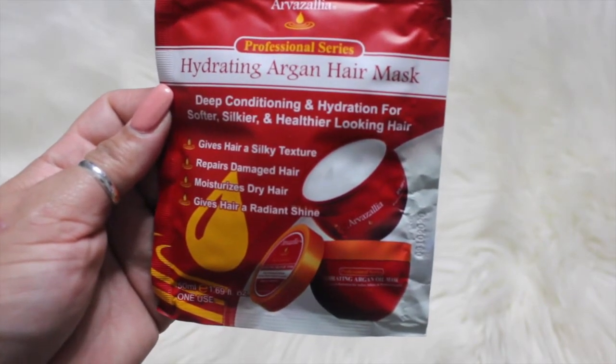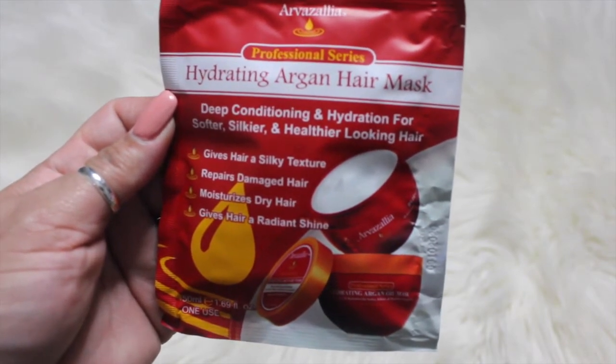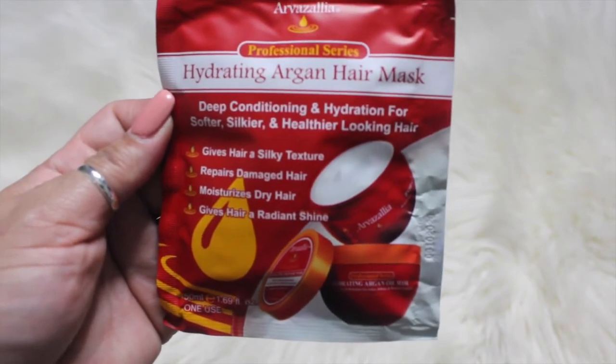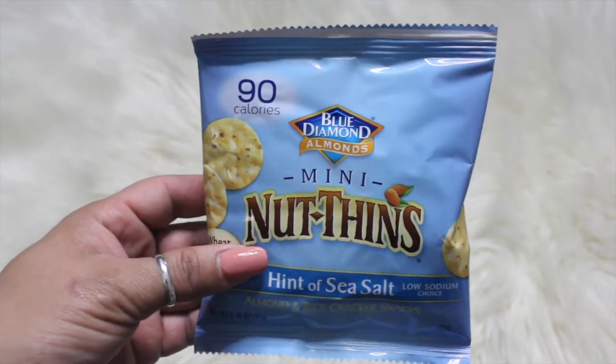Then I have here a hair mask, which is pretty cool. It says hydrating argan hair mask, deep conditioning and hydration for softer, silkier, and healthier looking hair. It gives hair a silky texture, repairs damaged hair, moisturizes dry hair, and gives hair a radiant shine. I can't wait to try that out.